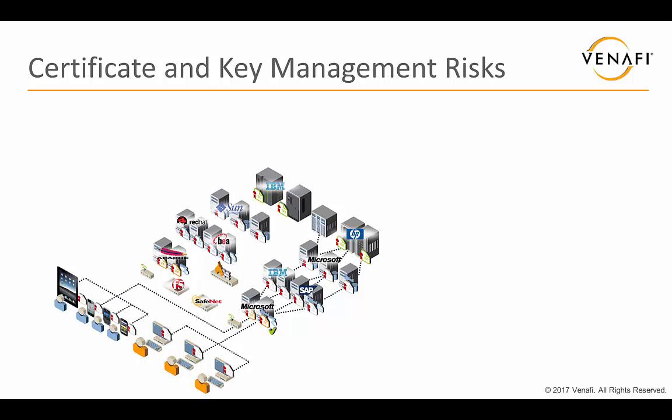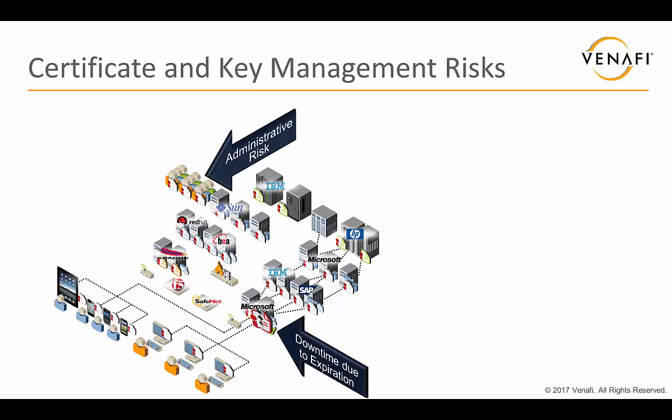This is where the rub comes. Many of those administrators are experts in web servers, application servers, or whatever they're managing. You basically get administrative risk here because these administrators don't understand how to properly manage keys and certificates, and they start making mistakes. For example, they miss an expiration coming up for a certificate, and a major application goes down. In addition, because these administrators are directly managing these certificates and keys, they have access to those private keys and could make a copy. If they're terminated or reassigned, they can still have that copy. Or if they just don't manage those private keys well, they can get stolen and used by an attacker for some sort of compromise.